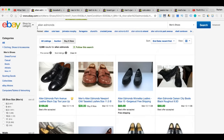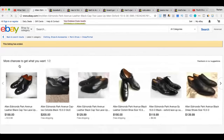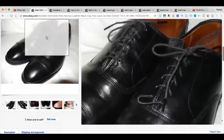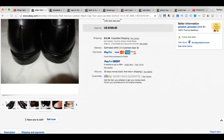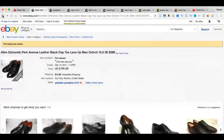Allen Edmonds is a great brand to resell — there are all different types from Oxfords to loafers. I'm not a shoe expert, but when you come across Allen Edmonds it's really hard to lose money if they're in good condition. According to this listing, these retailed for $395. You might think nobody will donate these to a thrift store, but you will be so surprised how many times I've found this brand.